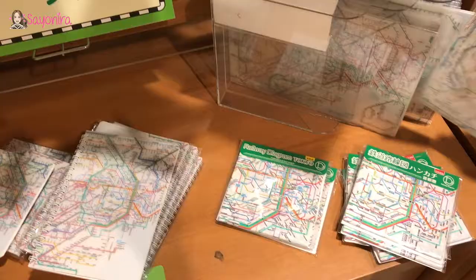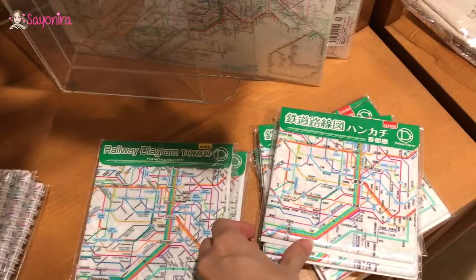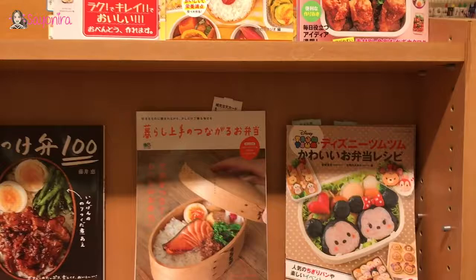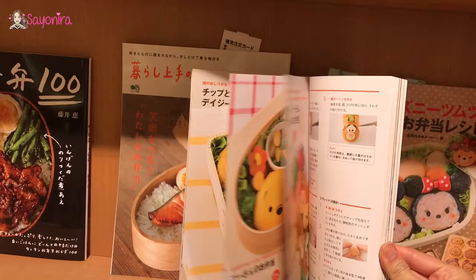Oh look, a railway diagram! Tokyo — CK would be so ecstatic. Oh, I was right! Oh, mini mouse bento box. So cute, too cute to eat.